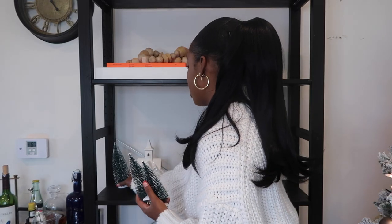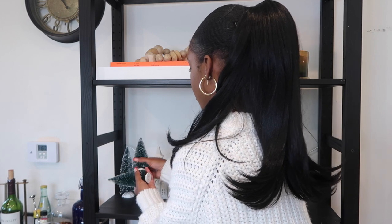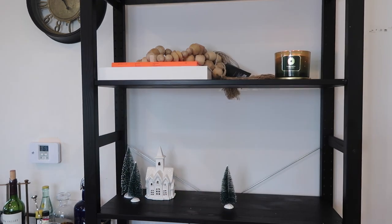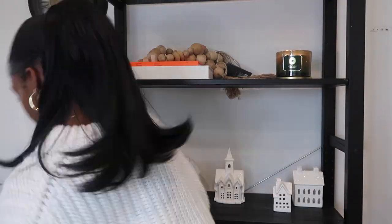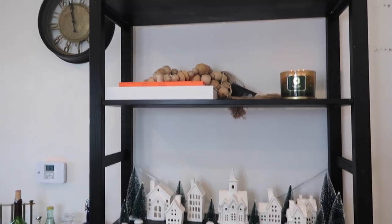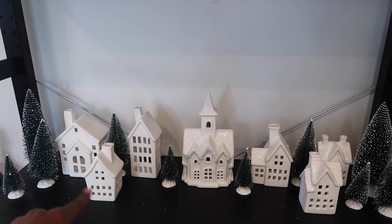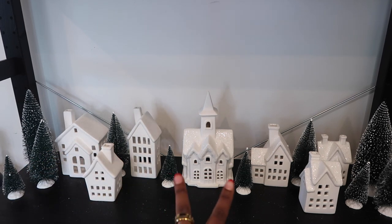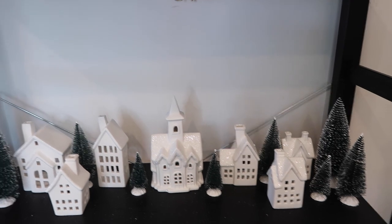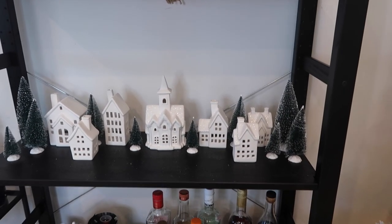I like to decorate in either twos or threes. Bigger ones and then the smaller ones, some kind of white, the little tea lights inside of the house, in the back, and then the little light-up ones. Group of three at the end — three houses, one little tree in the back, one big, two on each side. Three over here and three on the other side. I wish we had some fake snow to put down — I feel like that would be cute. But for now I think that looks good.